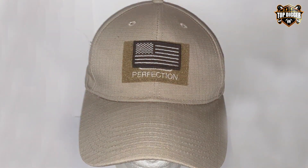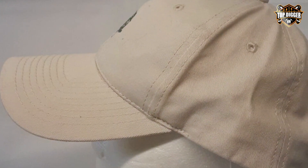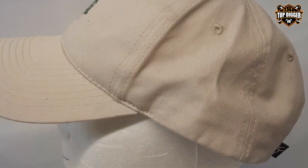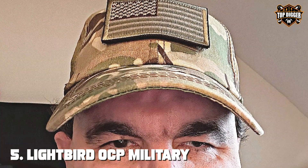What makes the QOHNK Tactical Glock Sports Cap stand out is its commitment to quality. The stitching is precise and the materials are selected to ensure the cap can withstand the elements. Whether you're at the range, on the trail, or simply enjoying a day out, this cap is a reliable companion that proudly displays your support for one of the leading names in the firearms industry.